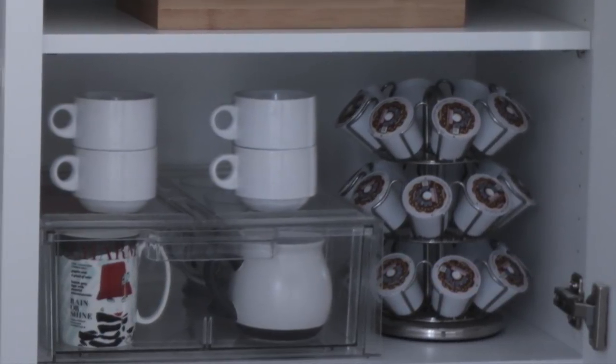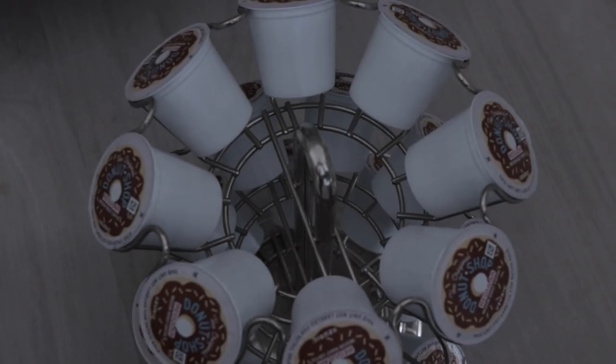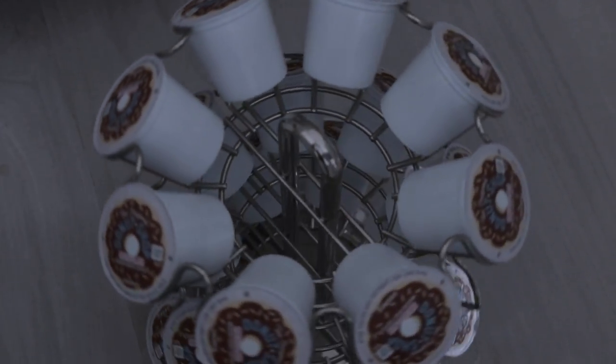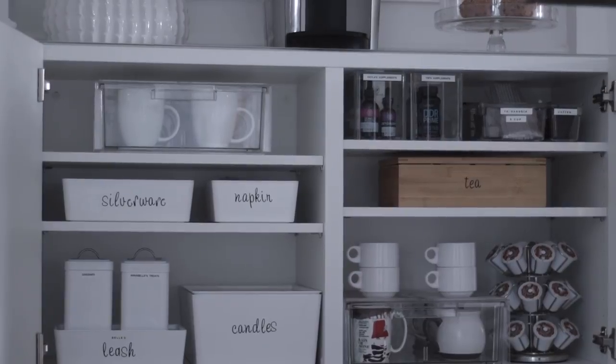On the side I have all the K-cups — you can never have too many. I like that this holder spins, so you can put it on the counter and spin it around, which is perfect if you're going to have guests over.